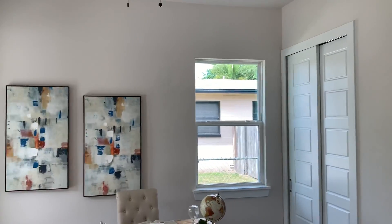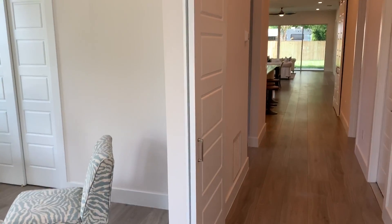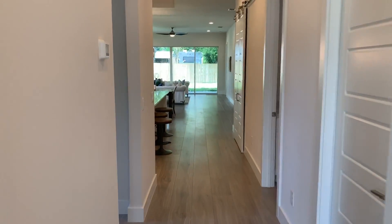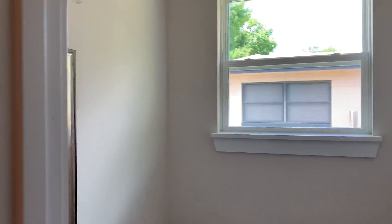As you come in to the left, the office slash fourth bedroom is up here. A barn door is closing that off. As you continue your walk in, the garage is off on the right.